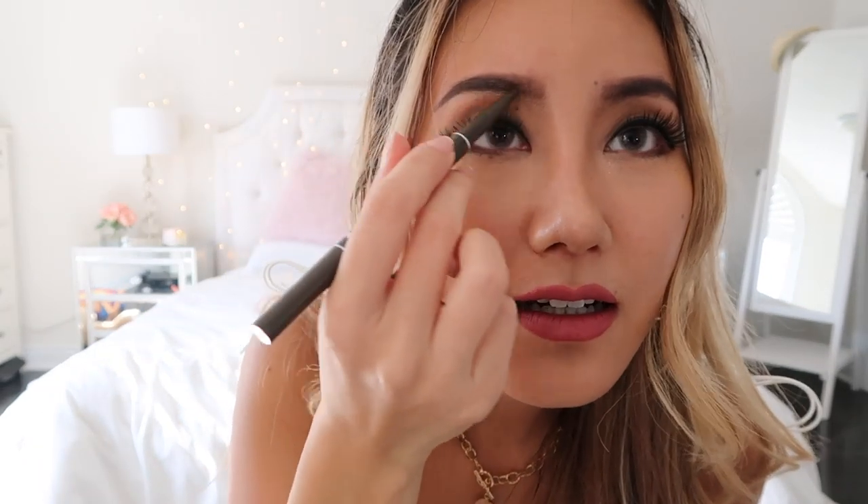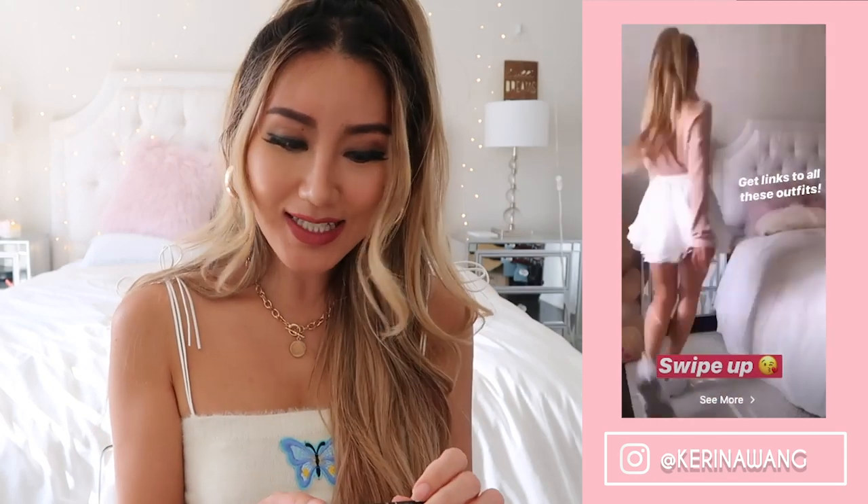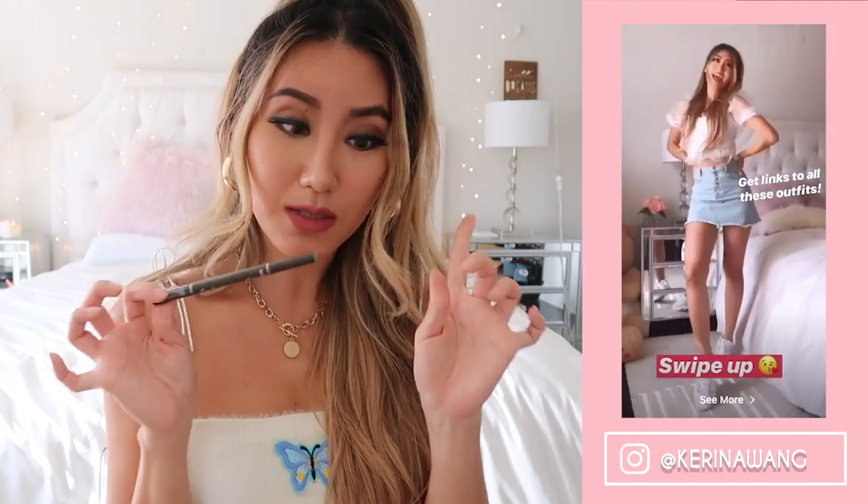My skin is super oily, so whatever I fill my eyebrows in with needs to be able to hold and stay the entire day. I tend to go for pencils and waxier textures rather than powders, because that's just going to melt away. Let me test this one out — I'll try it on my Instagram stories, so follow me on Instagram if you haven't already because I tend to do sporadic try-ons on my stories a lot.